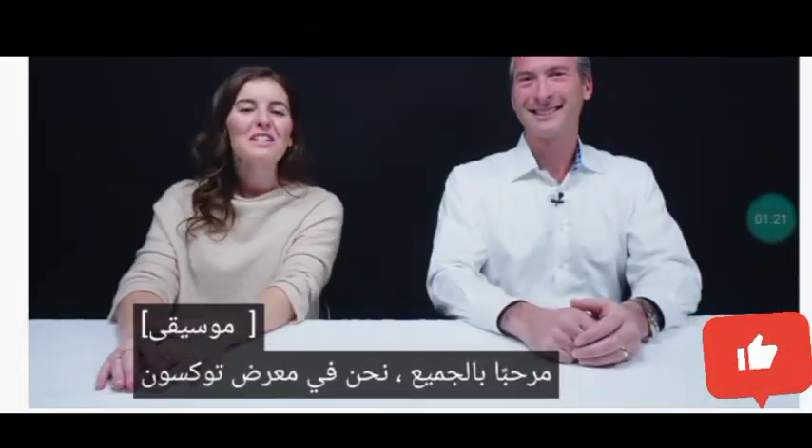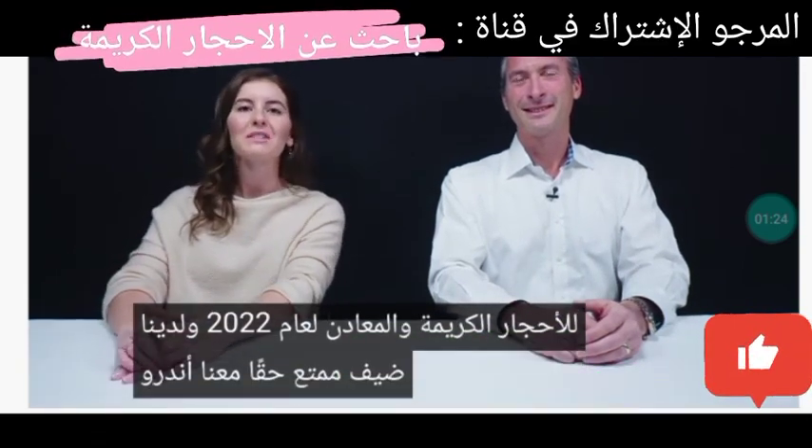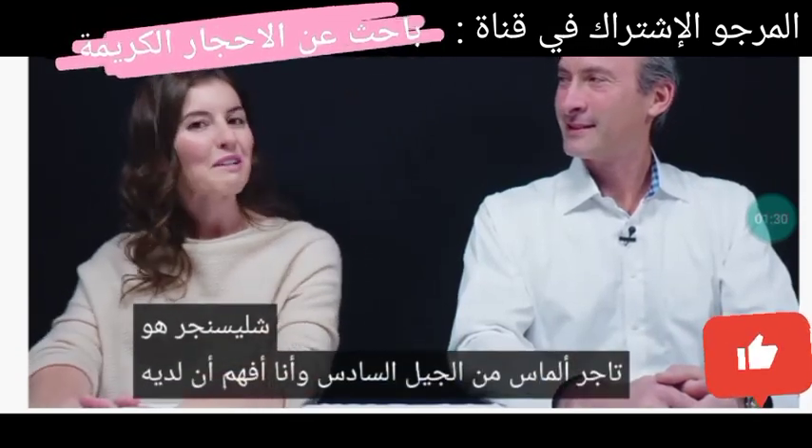Hey everyone, we're at the 2022 Tucson Gem and Mineral Show and we have a really fun, exciting guest with us: Andrew Schlesinger. He's a sixth-generation diamond dealer, and I understand he has some pretty cool stuff for us today.